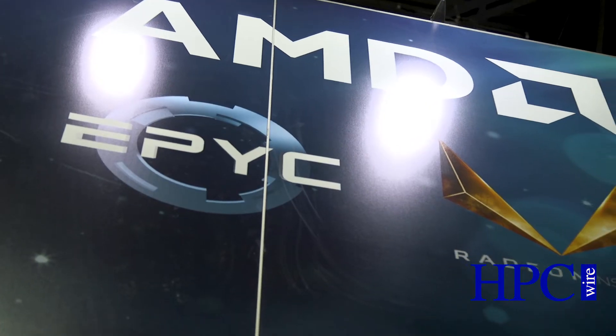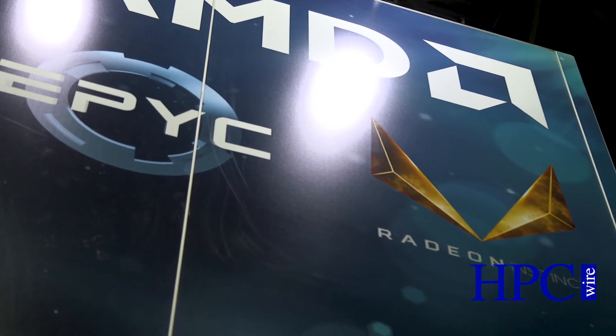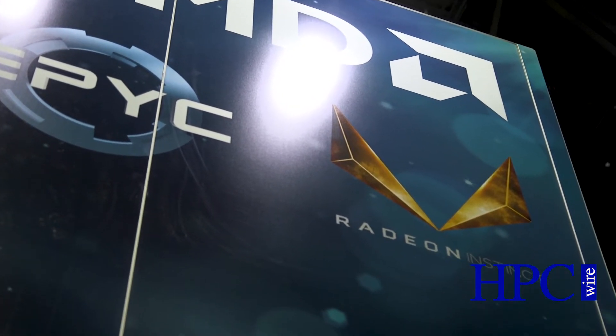We're also selling and showing the Radeon Instinct cards. That's our GPU line for machine intelligence, and we have a software stack that lets people run Caffe and TensorFlow on top of those Radeon Instinct GPUs.